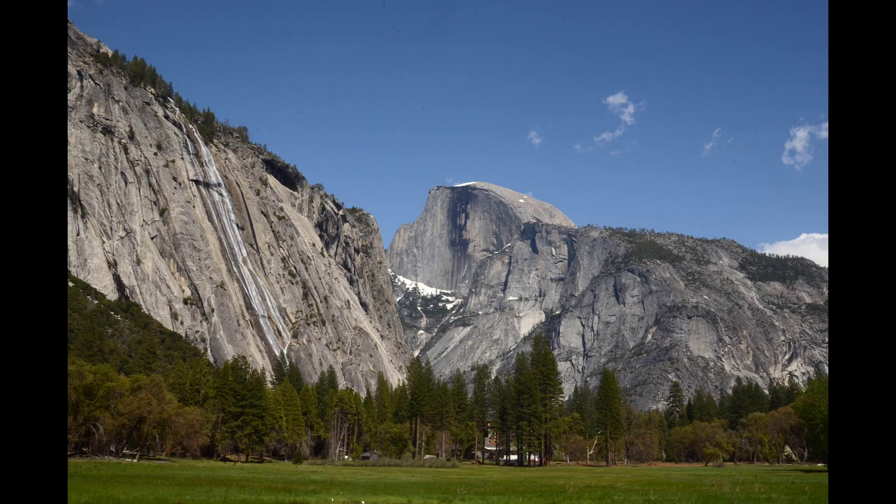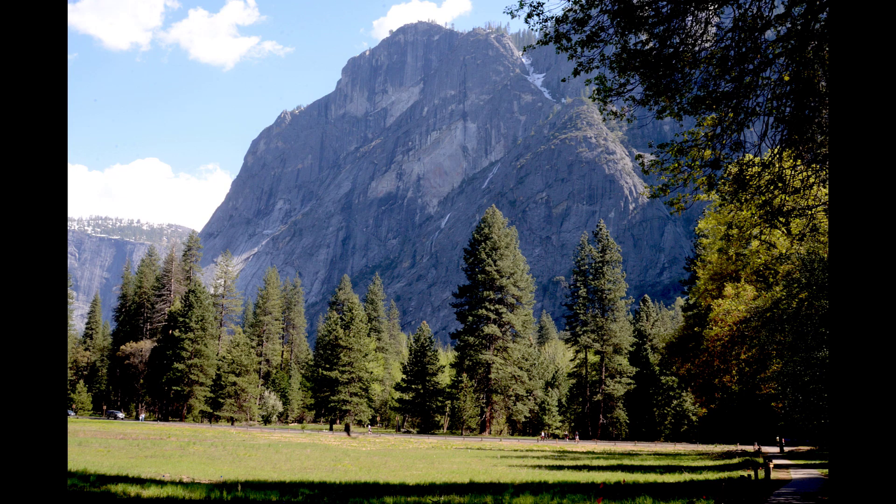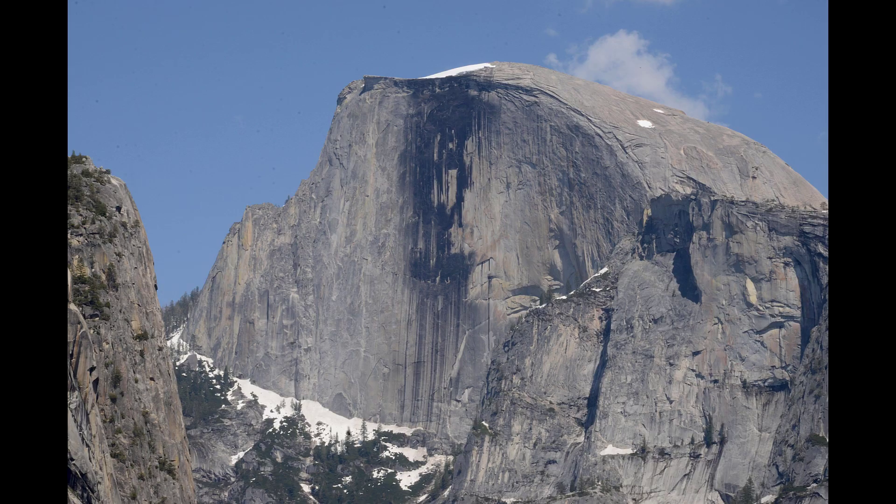Near Yosemite Falls there was this other little falls, also on the north side of the valley, and this trickle coming down the side — water everywhere. At the east end of the valley is Half Dome, as well as the path up to Little Yosemite, and also Glacier Peak, which also has water.